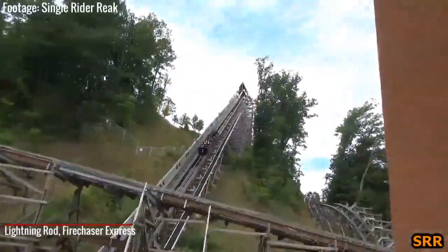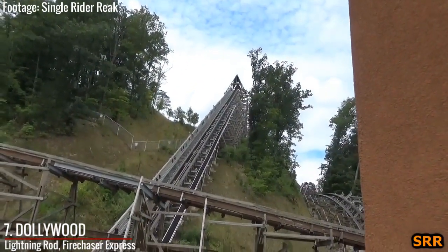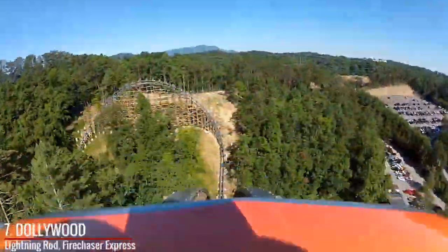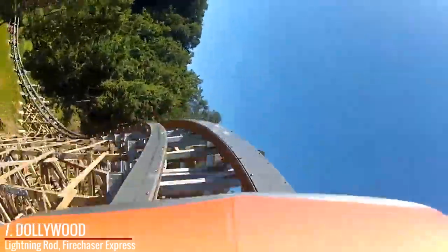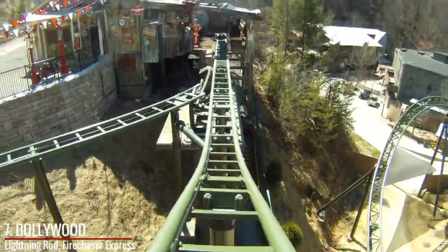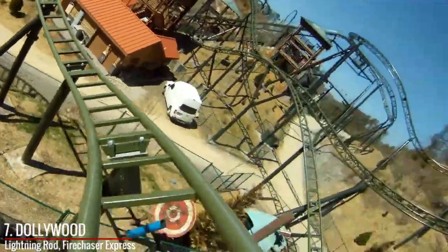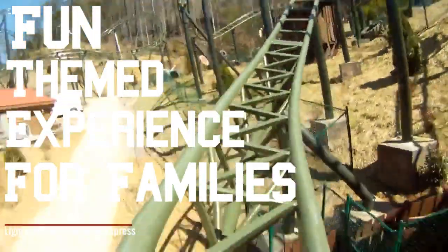Next on the list is Dollywood, home to maybe the best launched roller coaster on earth in my opinion. Lightning Rod is the world's only launched wooden roller coaster — insane airtime, beautiful setting, some of the best pacing on earth. But something enthusiasts don't always realize is that not everyone can handle something as crazy as Lightning Rod, and for that reason Dollywood has a launch coaster that everyone can enjoy in Fire Chaser Express. Traveling just 34.5 miles an hour, it doesn't have amazing stats, but it's supposed to be a fun themed experience that little kids can enjoy, and every major park should have something like this.